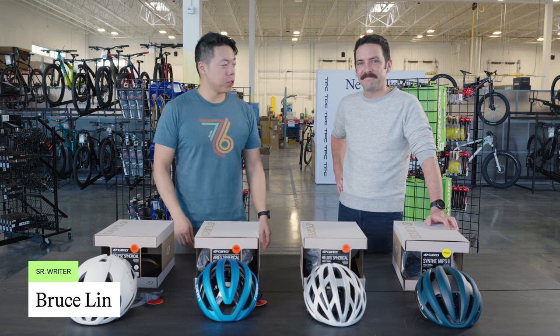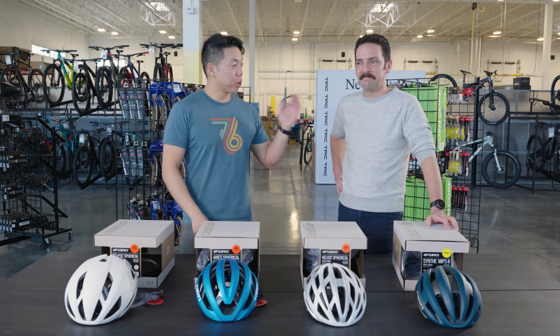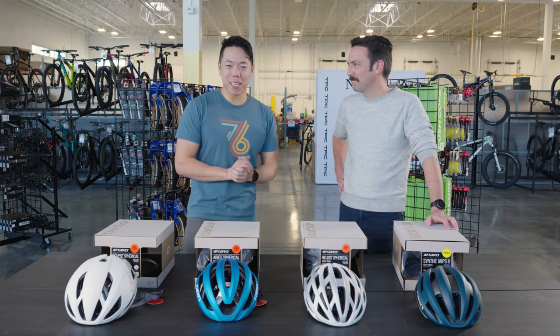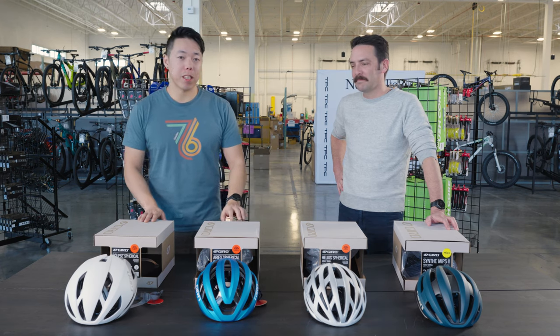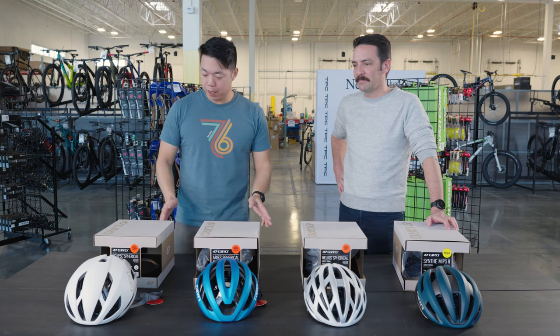Hey, it's Bruce from TPC. I'm here with Justin England. He is our lead buyer, a former pro cyclist and helmet wearer — always on the bike. He is going to walk us through our Giro road helmet lineup that we have here at TPC. Justin, why don't we start with the top-of-the-line helmets?